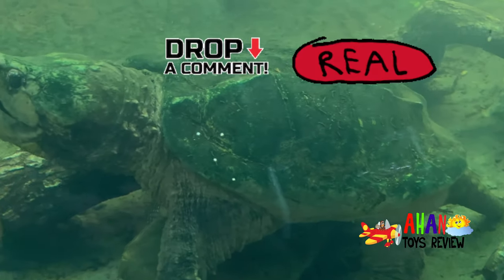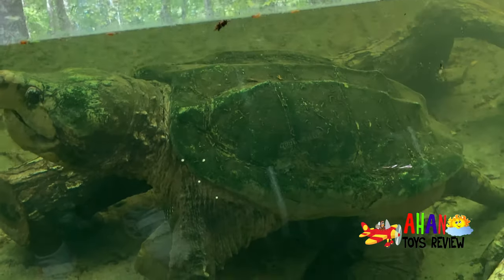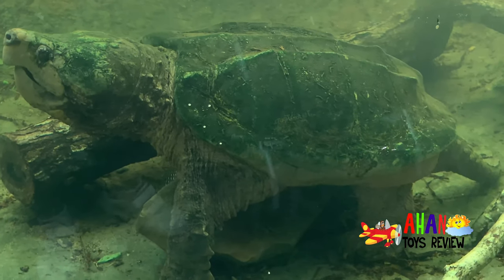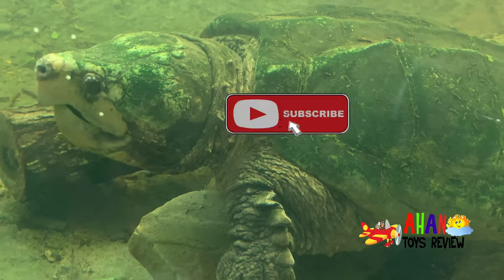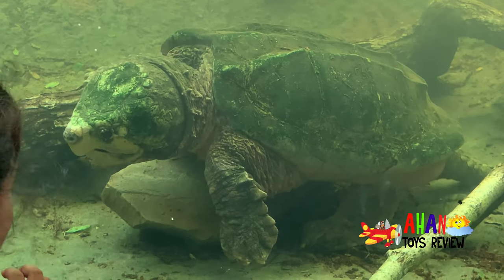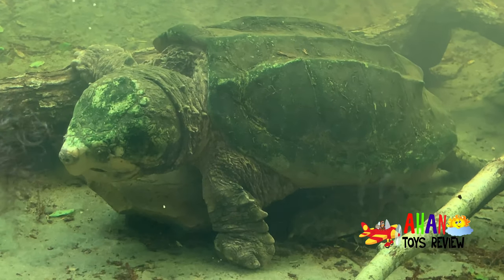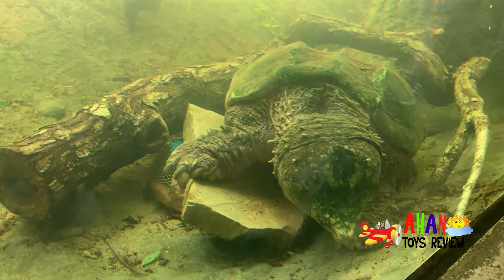Wait a second guys, is this a real giant tortoise or a fake one? Comment down below fast! If you thought it was real, you're correct. See, can you see it's moving? Very slowly because it's a tortoise and it's holding its breath for a very long time.